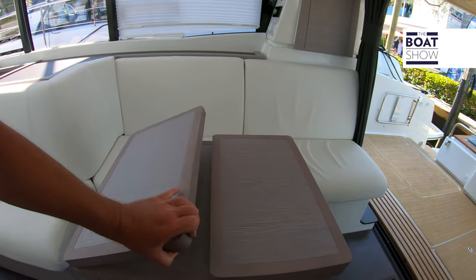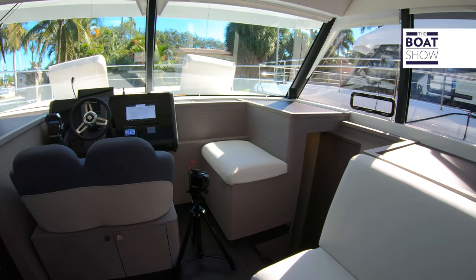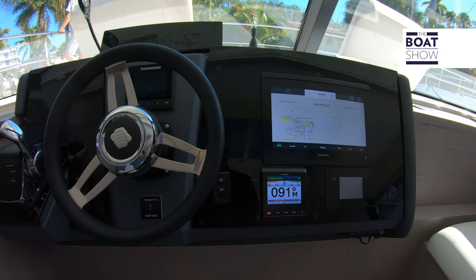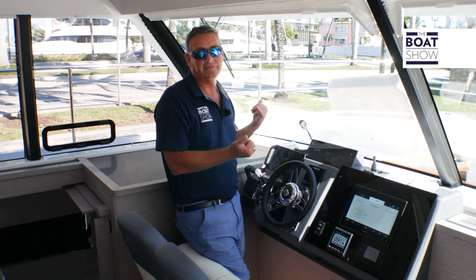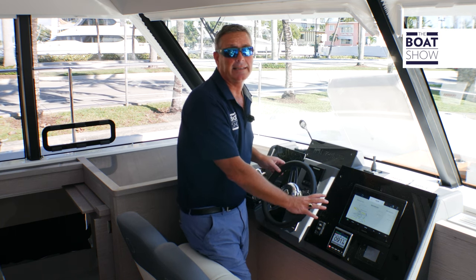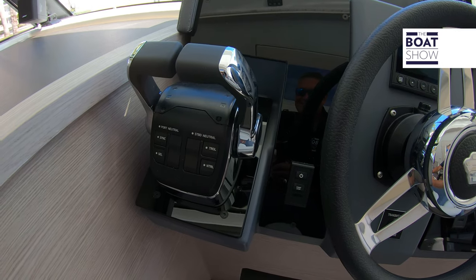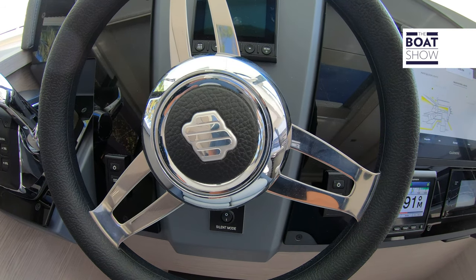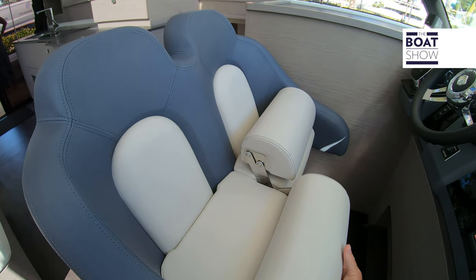We have a beautiful dinette which unfolds into a comfortable dining area inside when you don't feel like dining outside. Up here at the helm, you'll notice fantastic visibility. In addition to that great visibility, we have our telemetry right at hand, a chart plotter from Garmin, Yamaha controls, and a beautiful companion seat and captain's seat with flip-up, flip-down bolsters.